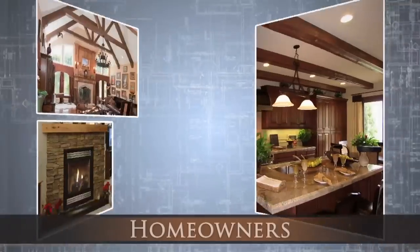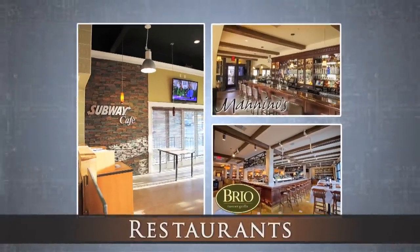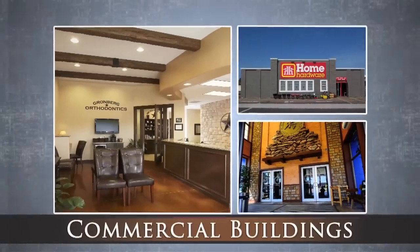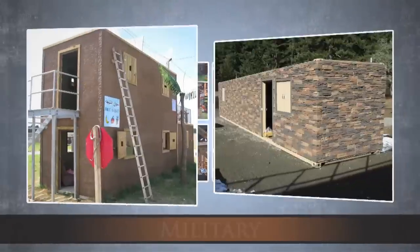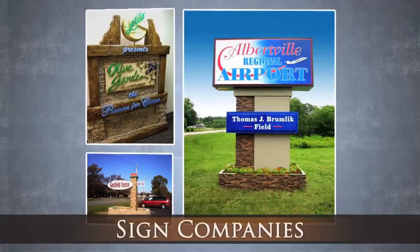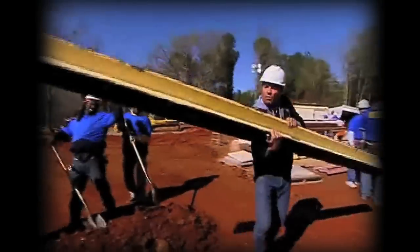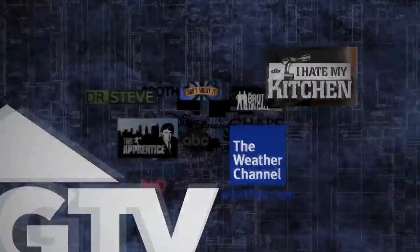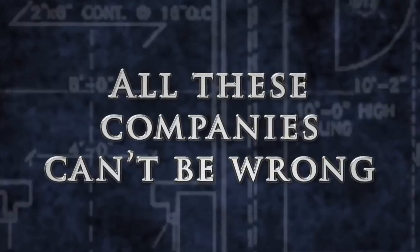For over 40 years, Barron Designs has helped homeowners, restaurants, retailers, commercial buildings, trade show displays, military, and sign companies. Barron Designs has been featured on countless television shows because of their products' realism, reliability, and durability. You can trust Barron Designs to deliver the same great results for your project. All these companies can't be wrong.